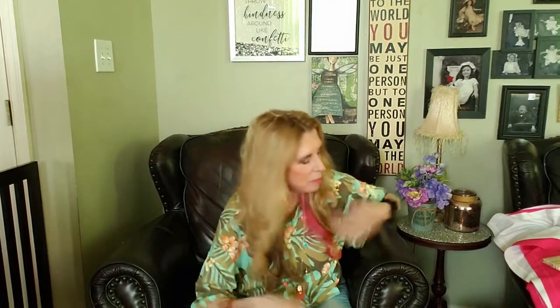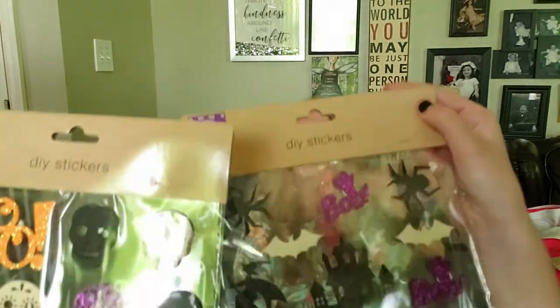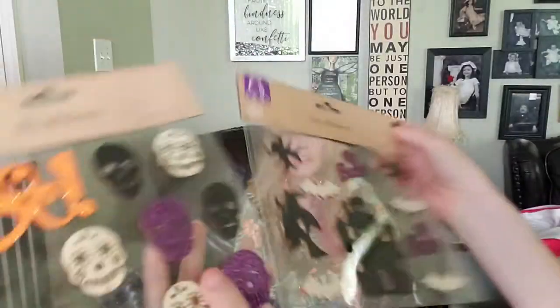Let's get started with Halloween first because they really did some great Halloween stuff. They have little DIY stickers which are so cute - they have spiders, the haunted house, the witch, and little bats. Then they have the little 'boo' sign and little skulls. Look how pretty these are - pretty for Halloween! And if you turn them over on the other side you could paint them and make them something that you want.